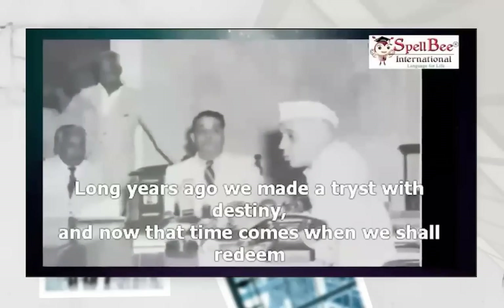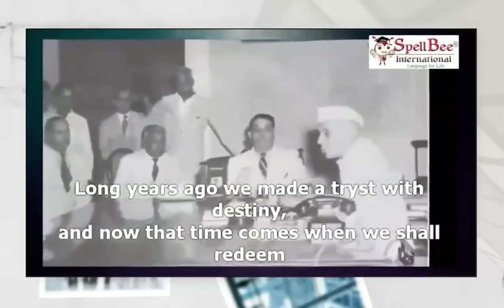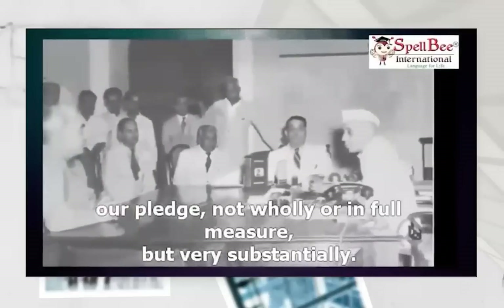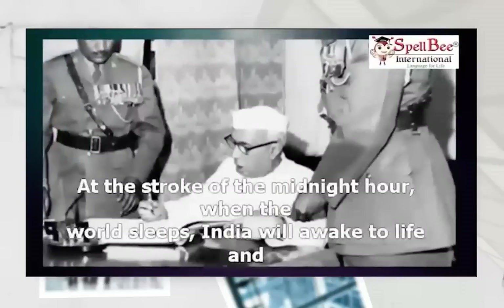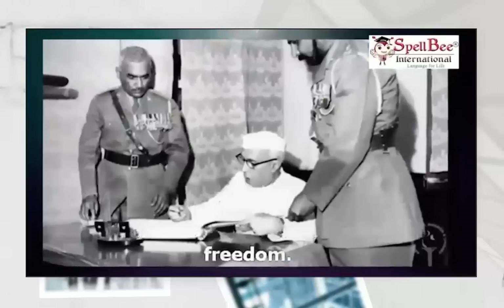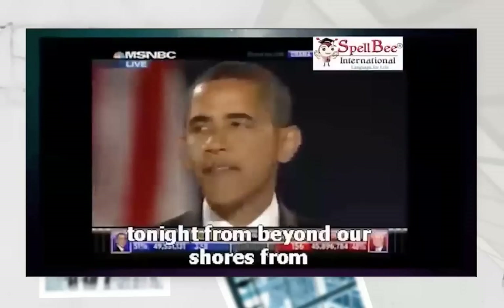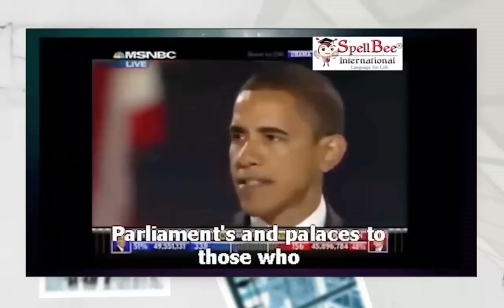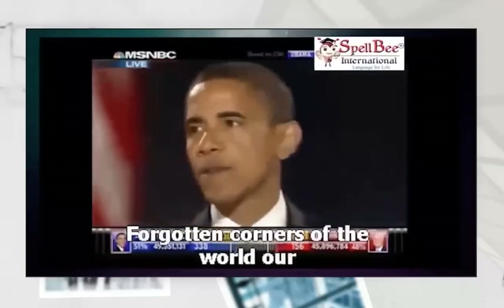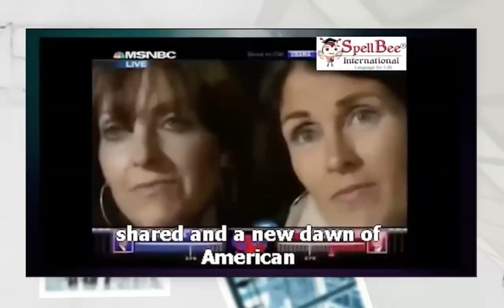Long years ago we made a tryst with destiny, and now the time comes when we shall redeem our pledge, not wholly or in full measure, but very substantially. At the stroke of the midnight hour, when the world sleeps, India will awake to life and freedom. And all those watching tonight from beyond our shores — from parliaments and palaces to those huddled around radios in the forgotten quarters of the world — our stories are singular, but our destiny is shared. A new dawn of American leadership is at hand.